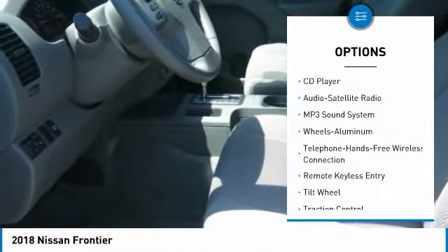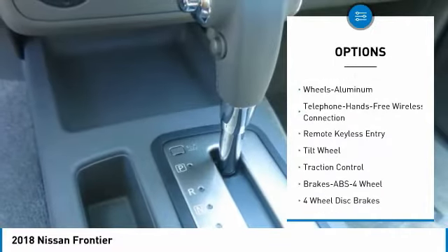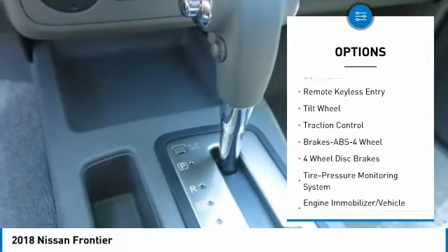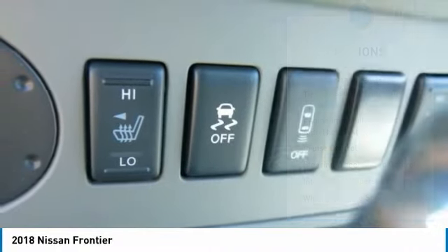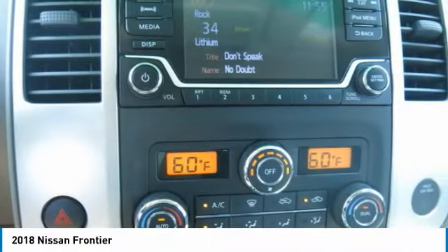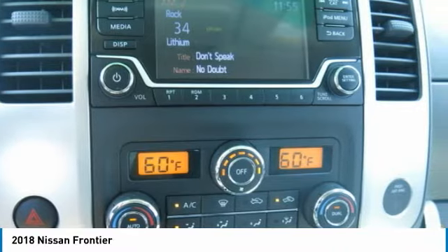Traction control, anti-lock braking system, air conditioning, Bluetooth wireless data link for hands-free phone, power steering, aluminum wheels, cruise control, AM FM stereo radio, bucket seats, power windows.